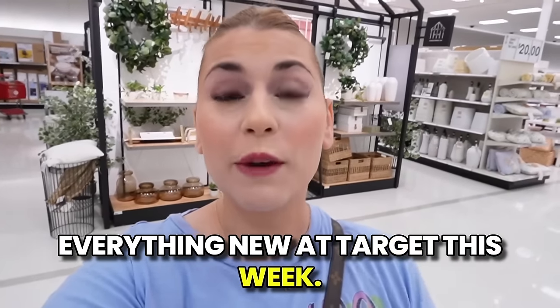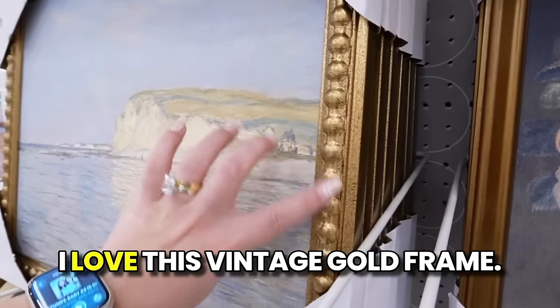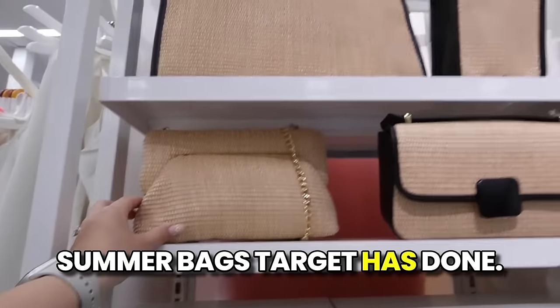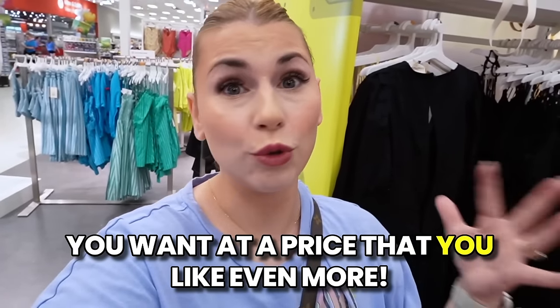Everything new at Target this week. We have new Easter finds, new Target Dollar Spot finds, all new decor. I love this like vintage gold frame. Definitely some of the nicest summer bags Target has done. Target is doing a great job giving you the styles you want at a price that you like even more.